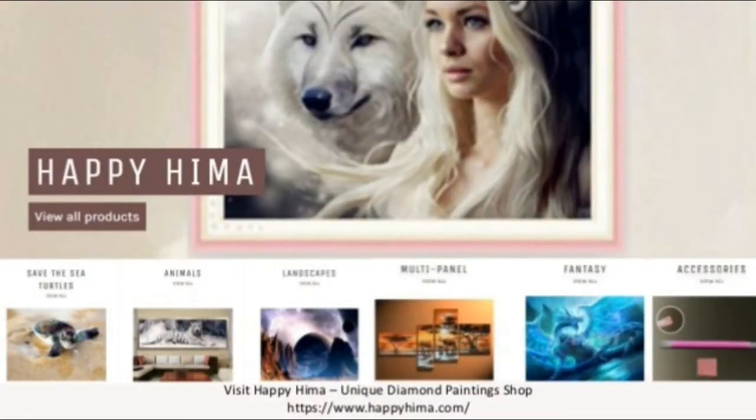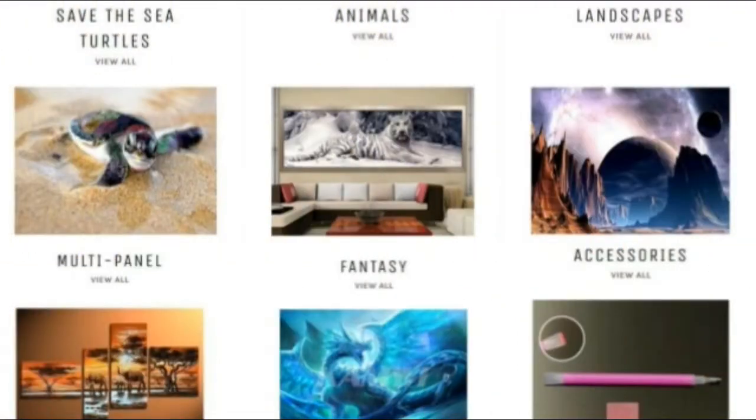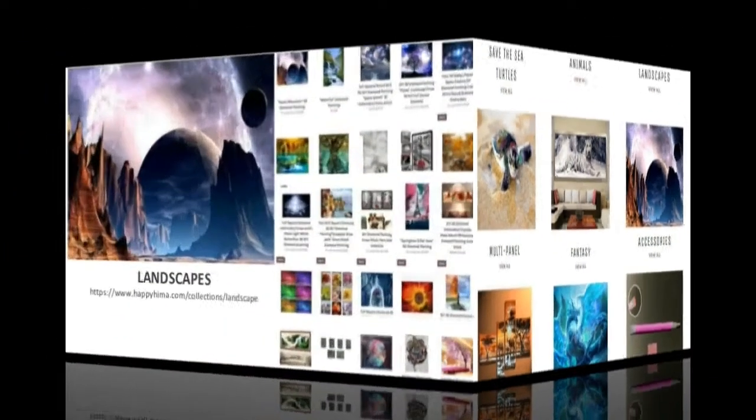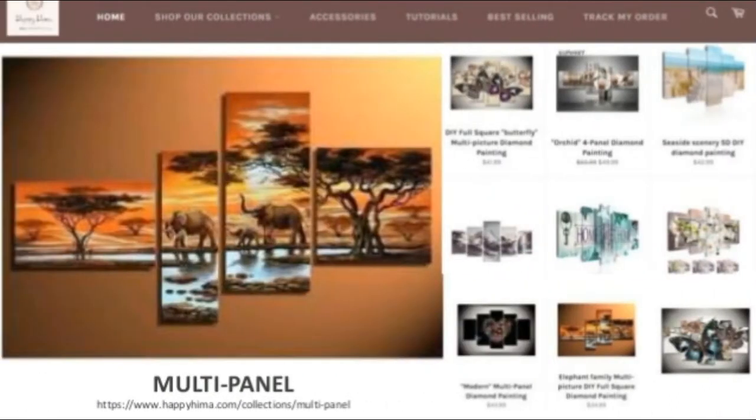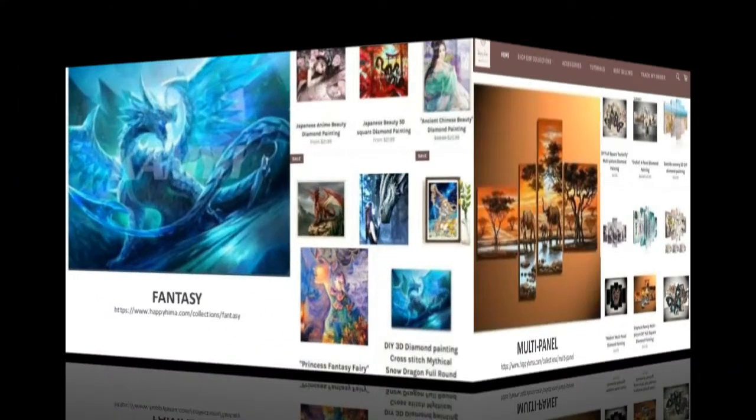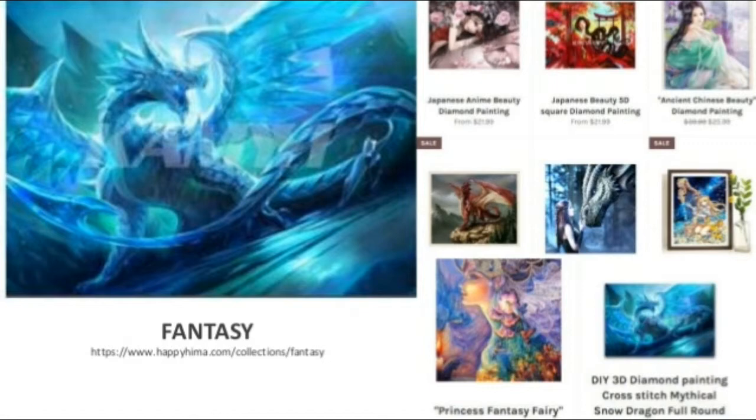Your happiness is our aim — it's in our name. Hima, short for the Japanese word Himawari, means sunflower. Sunflowers are a global symbol of nuclear disarmament and peace because their roots have the ability to soak up radioactive materials, providing hope for the future. The Japanese word Hima by itself also means leisure or free time.